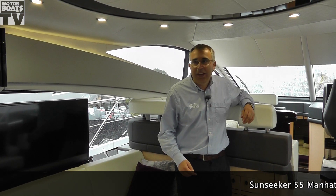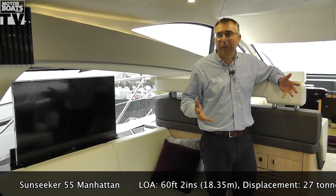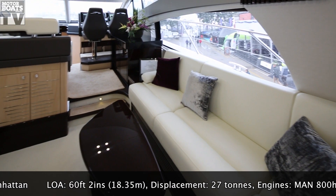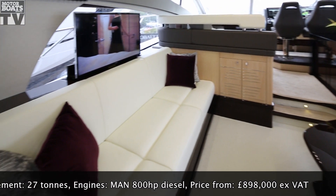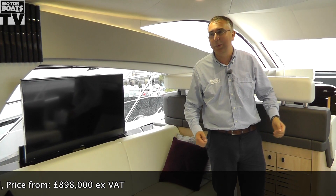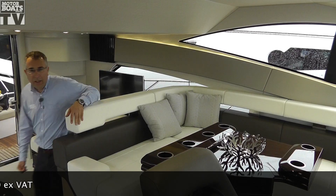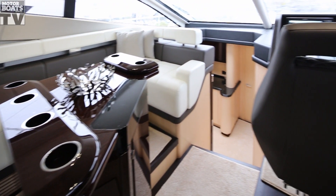This is Sunseeker's new Manhattan 55, which replaces their 53. It's the same basic boat, but they've upgraded it quite significantly. The first area where that's most obvious is here, where the 53 had a sideboard — this now has seating on this side to match the seating on the other side and make this a much more sociable area. Up on this level, the dinette area remains, but they've made it a lot more contemporary and quite a lot nicer looking.